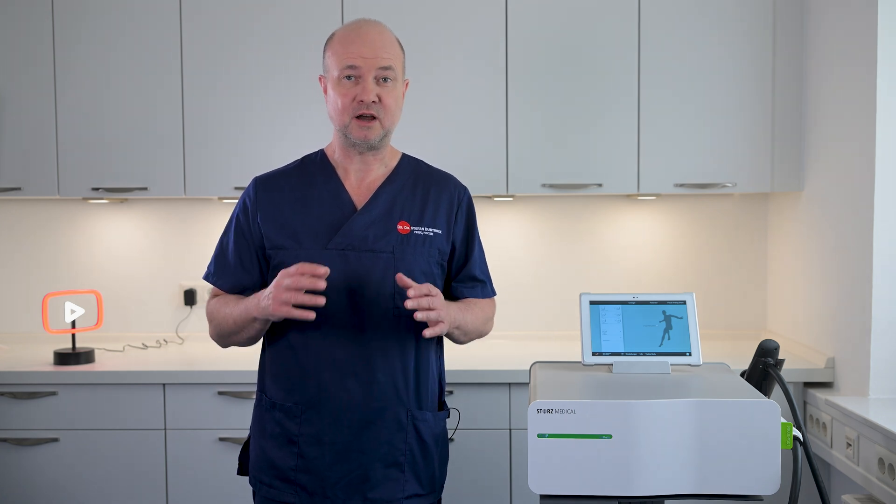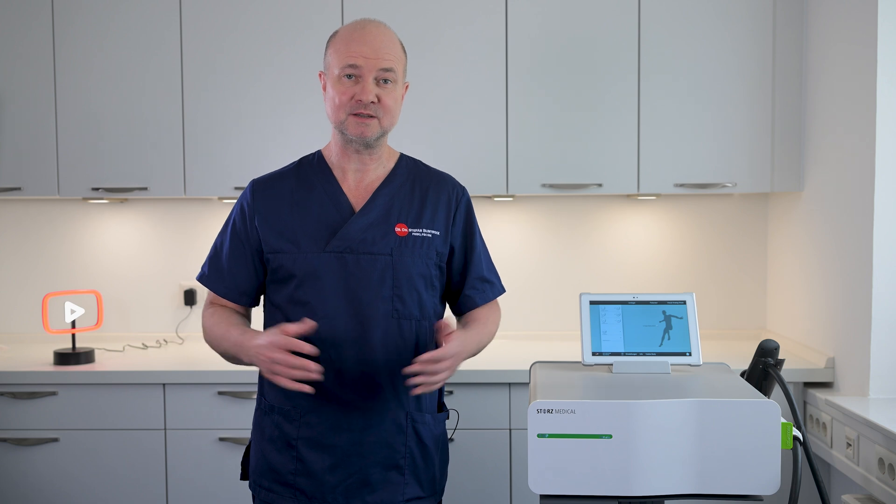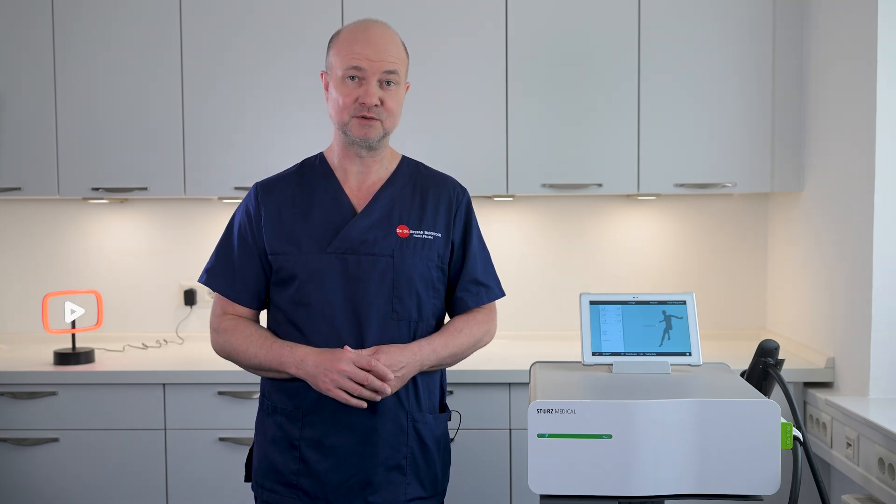Shockwaves are not always the same. Find out what I mean by that and watch this video where I explain an innovative treatment that improves penile function in most patients.